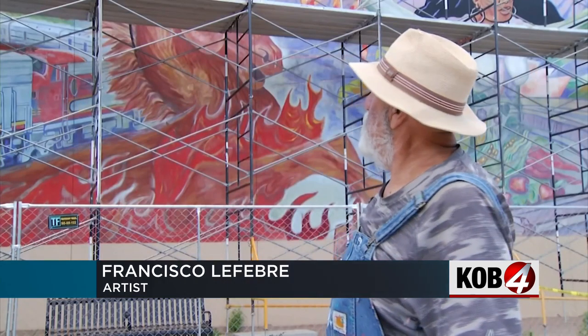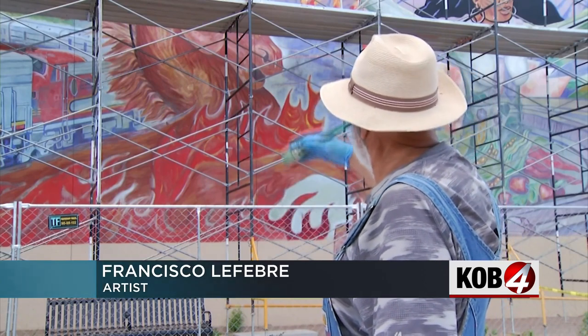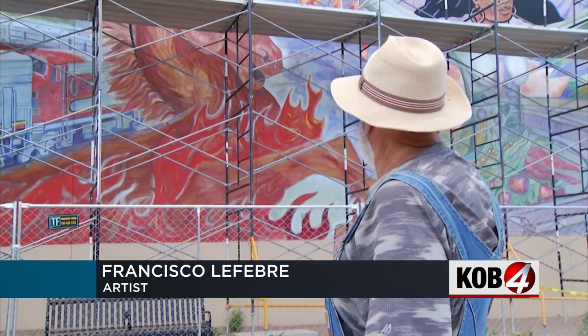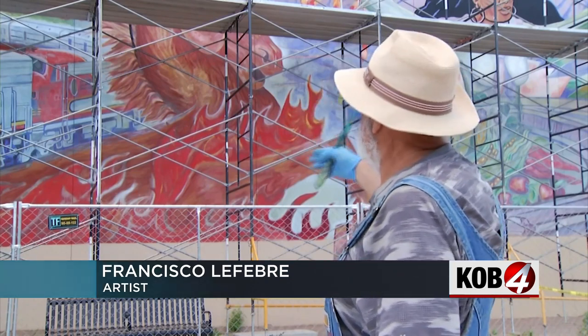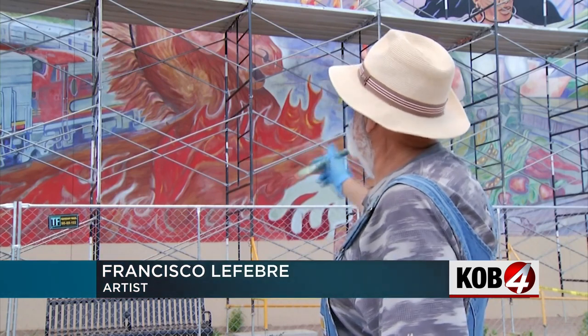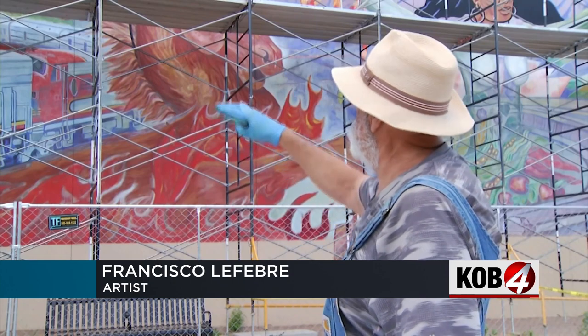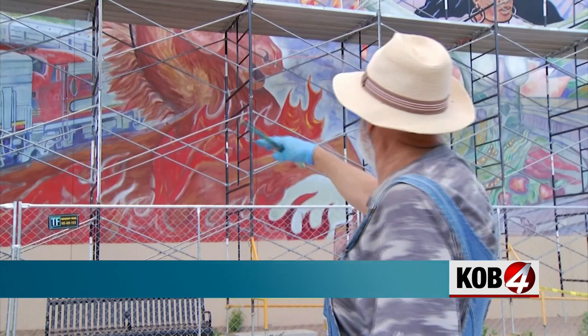It is a mural, a composition that depicts the community as a horse, as being that kind of a survivor, clearing the flames that depict the obstacles of survival. The railroad train depicts the industry that hired a lot of the people that worked here and lived here in the Burrellas Community.